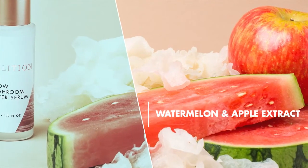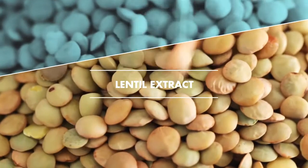Watermelon and apple extracts plump and brighten. It feels firm, it feels plump. Lentil extract smooths and retains moisture. I love it. It's basically Mother Nature's moisture magnet.